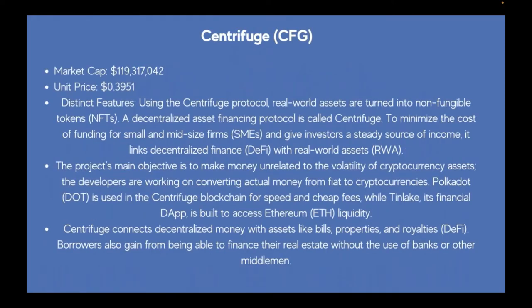First we have Centrifuge (CFG). Market cap is $119 million, unit price is $0.39. Using the Centrifuge protocol, real-world assets are turned into NFTs. It's a decentralized asset financing protocol that minimizes the cost of funding for small and mid-sized firms (SMEs) and gives investors a steady source of income. It links DeFi with real-world assets (RWA). The project's main objective is to make money unrelated to the volatility of cryptocurrency assets.